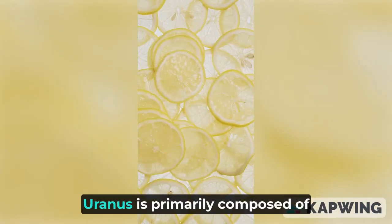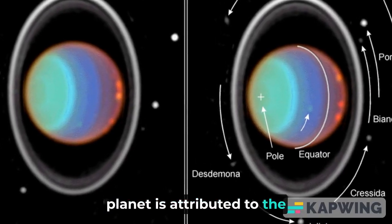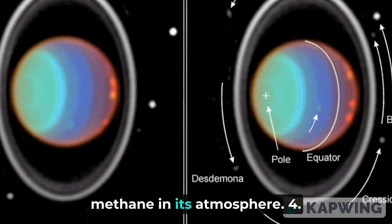Composition: Uranus is primarily composed of hydrogen, helium, and methane. The blue-green color of the planet is attributed to the absorption of red light by methane in its atmosphere.